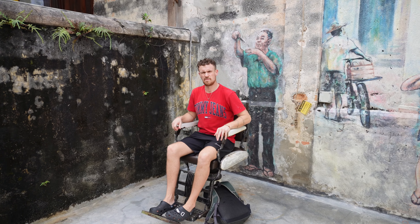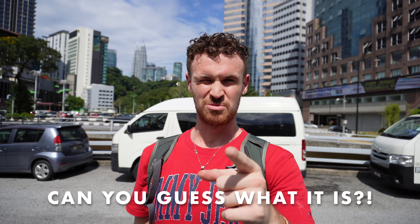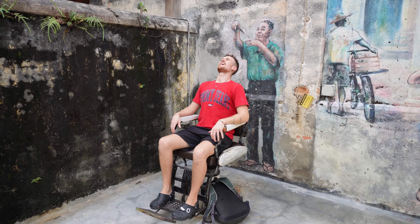Hey guys and welcome back to the channel! Today we are exploring the city center in Kuala Lumpur. We're going to be checking out a really famous tea that you guys have been asking us to try — can you guess what it is? After that, we're going to be exploring Chinatown and some other really cool places.